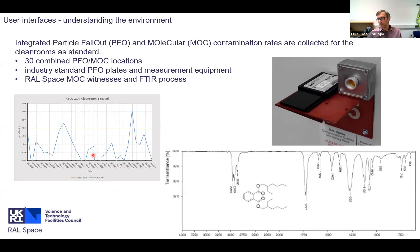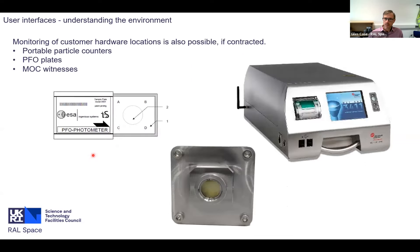Looking at historical or integrated contamination monitoring: we deploy particle fallout and molecular monitoring across all areas, with 30 combined positions in the building. We use the industry-standard ESA PFO plates with Ingenius Systems PFO meter, and our own in-house molecular monitoring witnesses and FTIR process. We can also provide this for our customers: portable particle counters placed near customer hardware, PFO plates placed around equipment, and our own molecular samples analysed in-house for a quick turnaround of contamination analysis.